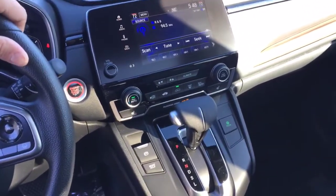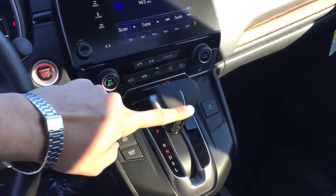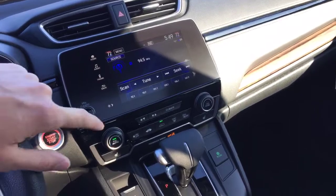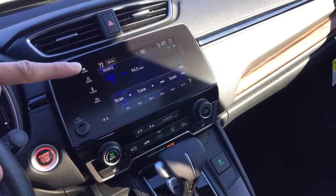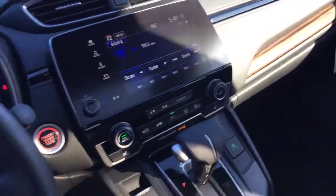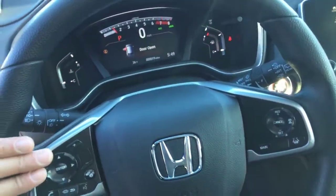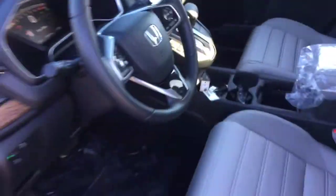You have push button start and an automatic transmission with a couple of drive modes: regular drive, sport, low gear, and economy mode. You also have dual zone climate control and a touch screen infotainment system with Apple CarPlay and Android Auto supported, plus steering wheel mounted audio controls.